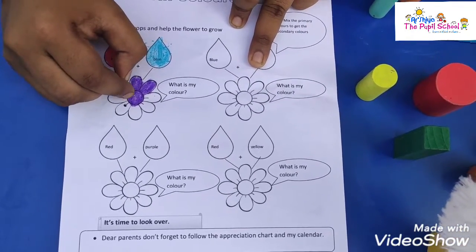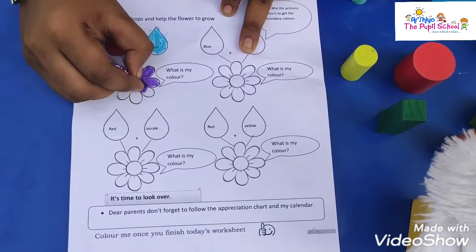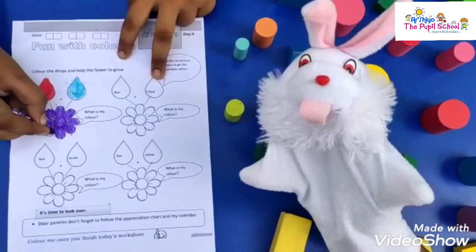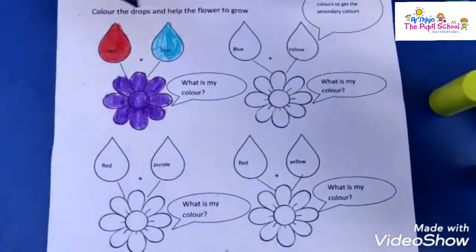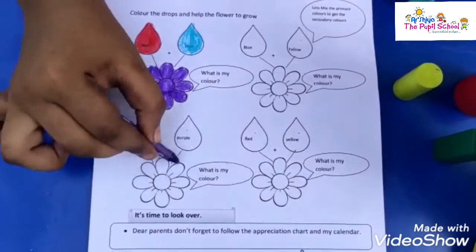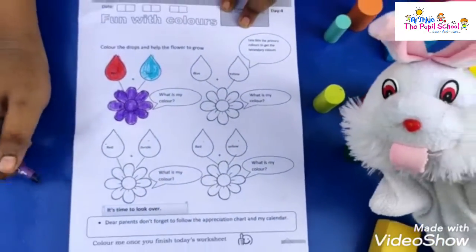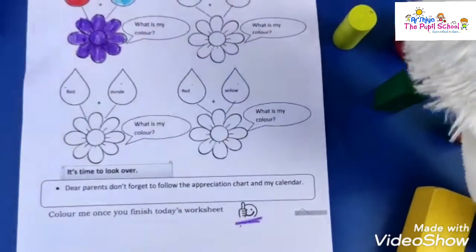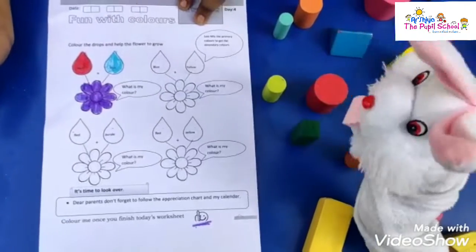One vegetable is brinjal. Super. Blueberry. Very good, buddy. As like this, you have to color the primary colors and you have to see what is the secondary color we are getting. Okay, buddy. But once you finish the worksheet, don't forget to color the smiley and don't forget to send me a photo.